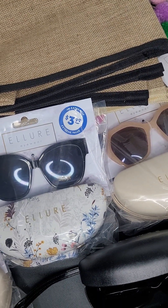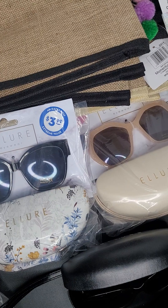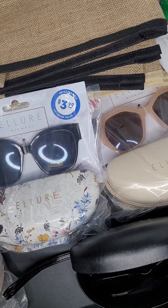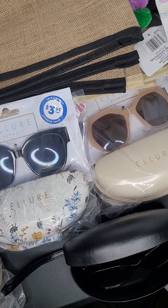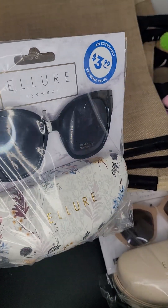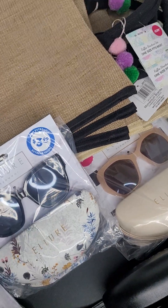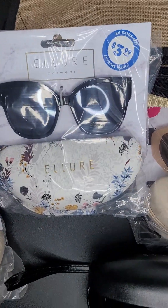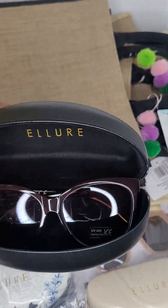The lady at the register and I were talking in line — she was ringing up my stuff and she asked what I was getting all this for, so I told her I'm a basket maker. When the sunglasses rang up at $3.99 with no discount, she said, 'I'll take the discount off.' Y'all, she marked them down to 30 cents! That lady was so sweet — we were just chatting and she gave me sunglasses with the case for 30 cents. You cannot beat that.